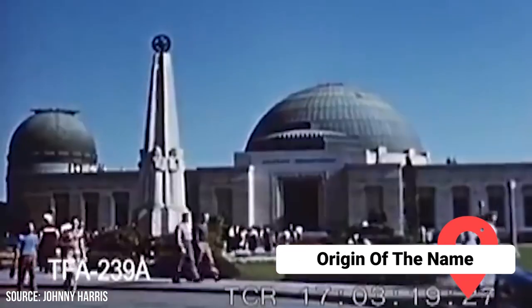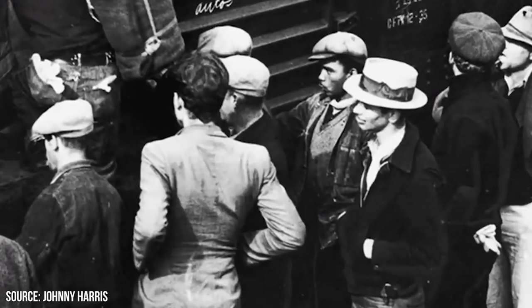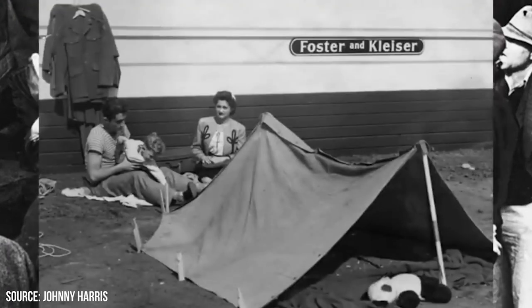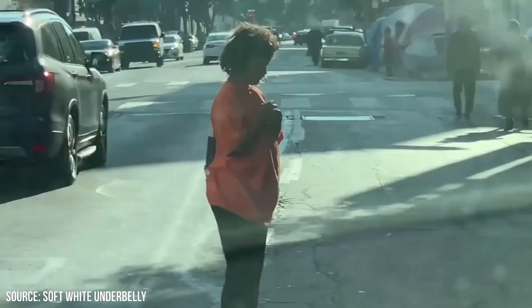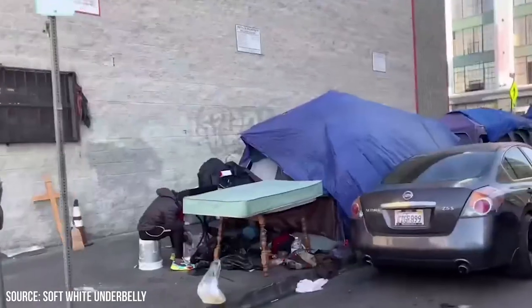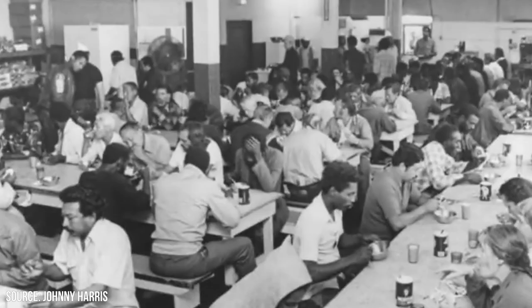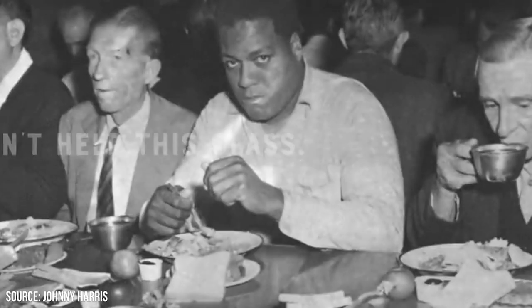Origin of the Name. The moniker Skid Row traces its lineage back to the mid-19th century during the expansion of the western railroads. Roads made of logs were used as an antidote to the muddy, unpaved streets, aiding in the transportation of timber for railroad construction. Known as Skid Roads, these pathways led to the formation of communities of seasonal workers, immigrant laborers, and mostly single men seeking work. Over time, the term evolved from Skid Roads to Skid Rows, encapsulating the neighborhoods surrounding these pathways. Among these communities, Skid Row in Los Angeles stands as one of the most enduring and infamous.